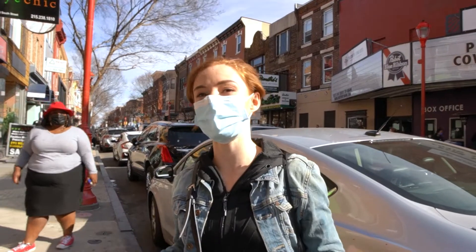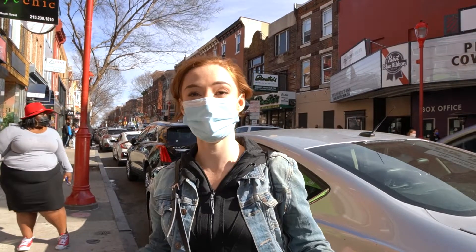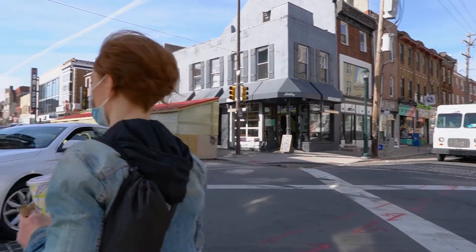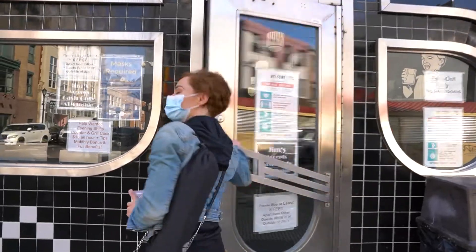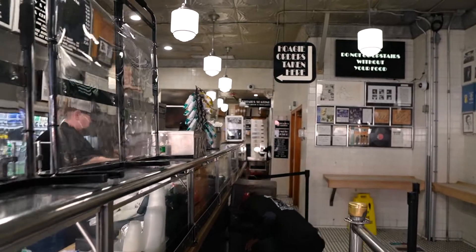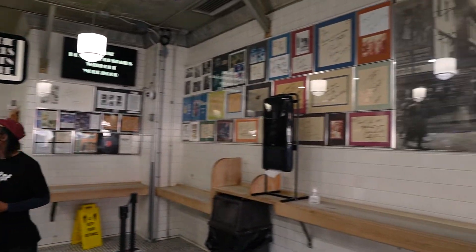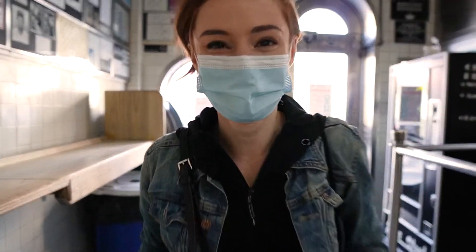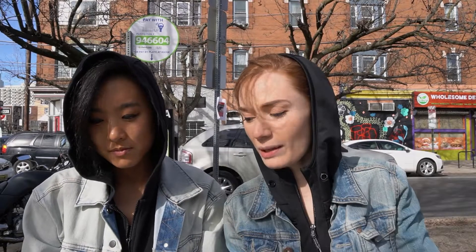They don't have indoor seating right now, so we'll probably have to find somewhere to sit down and eat. We decided to do these cheesesteaks in one sitting since these two places are right across the street from each other. We took them to a local park to try both at the same time so we can compare side by side. We ordered the same thing — the classic whiz with onions.